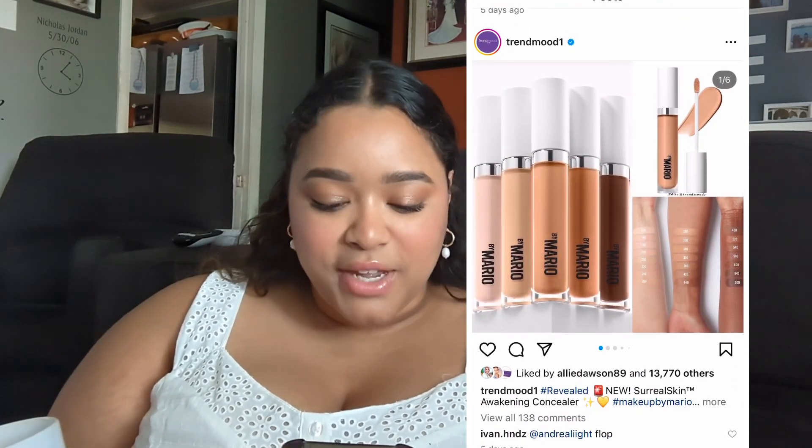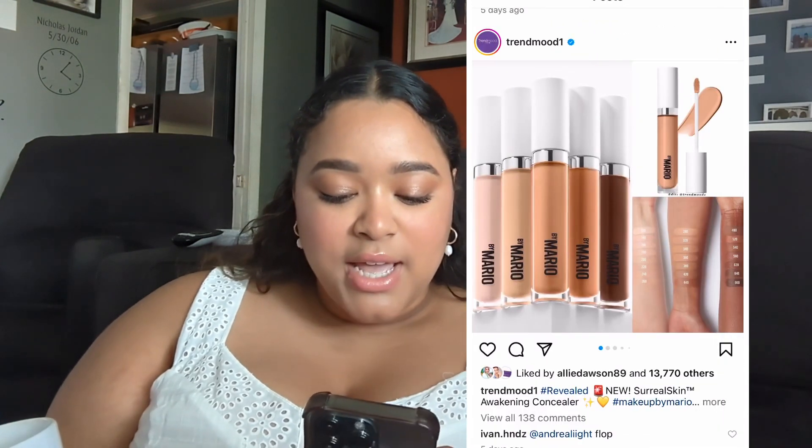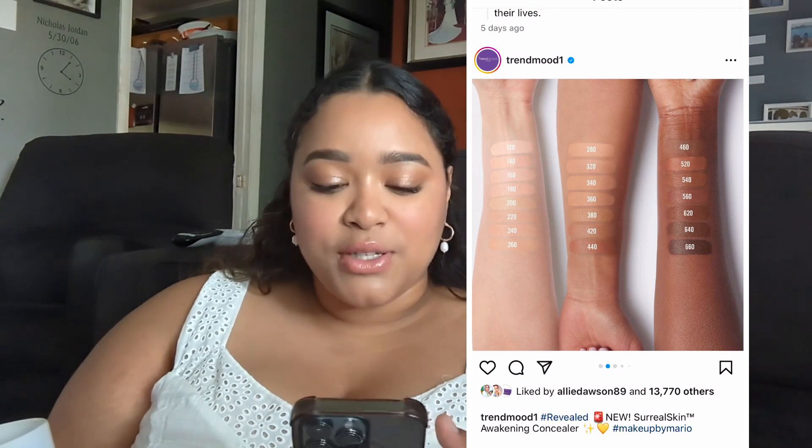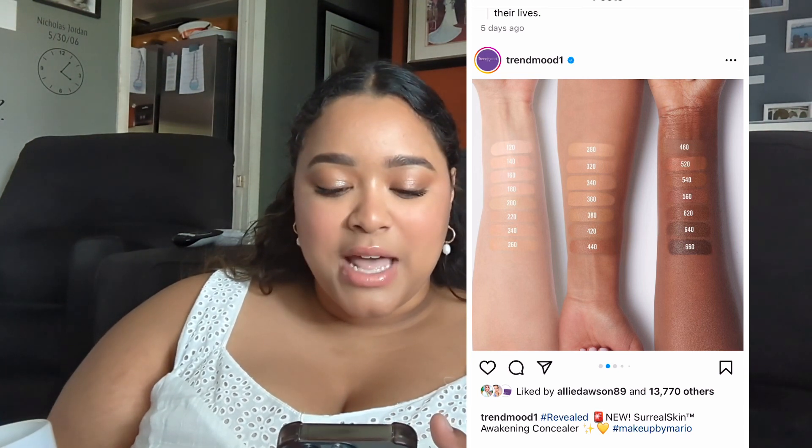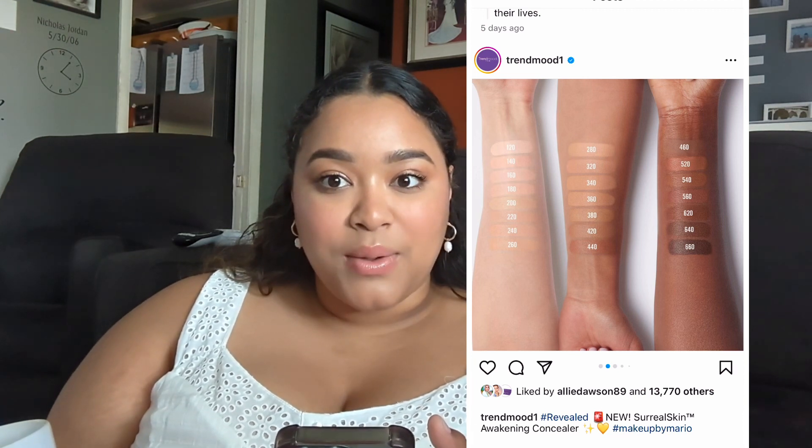Alright, here's the second concealer of the video. This is the By Mario Surreal Skin Awakening Concealer. It has 22 shades and it's $29. Now that's the thing — if it was $25, I probably would have bought it already. But $30 for Makeup By Mario? I know you're bougie, but come on. I'm also having a really hard time picking my shade because online the descriptions don't match the way the colors look on the arm. I'm thinking maybe like 360 or 340, or maybe 280. But I did want to try it.